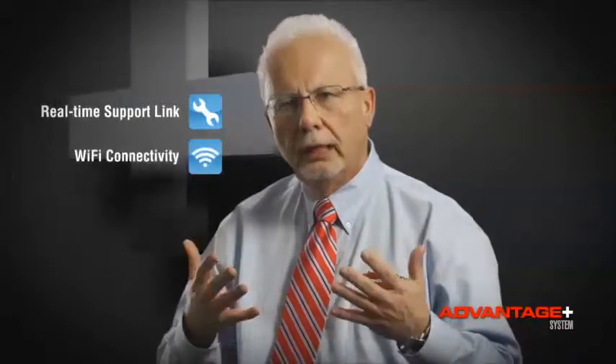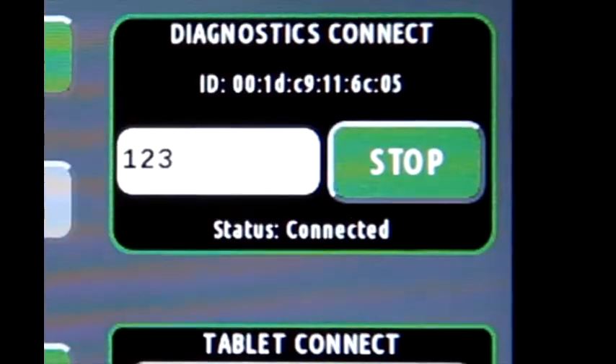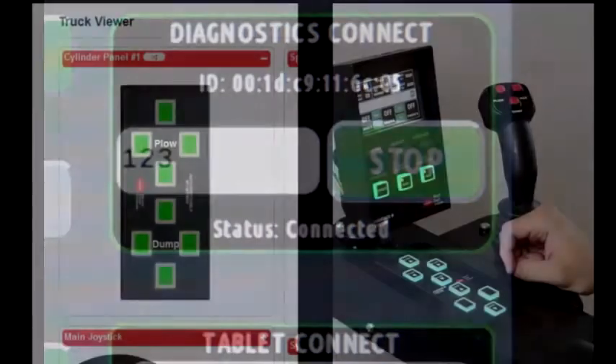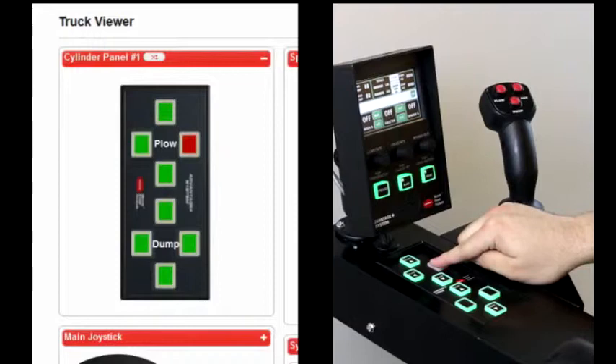The Muncie Advantage Plus system incorporates a real-time data link through Wi-Fi connectivity. And through a help button on the Muncie control panel, we'll interface directly to that vehicle.